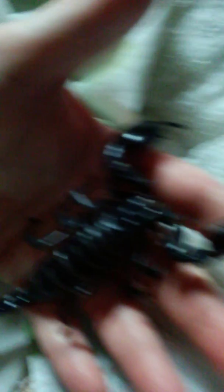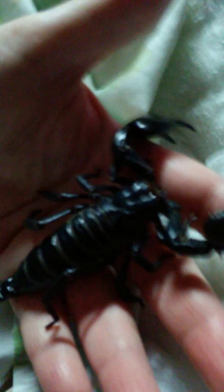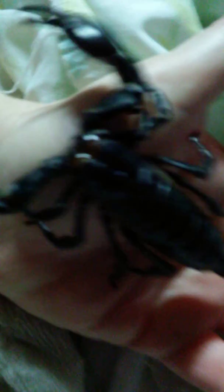Scorpions, like tarantulas, do molt. I've never witnessed one molt. Usually when we get a scorpion, they are older and they don't molt as much as tarantulas do. But they do molt and shed their little skeleton.